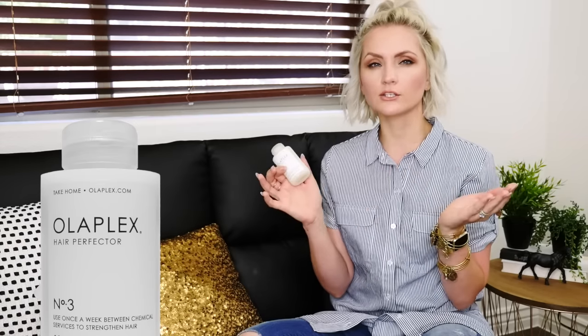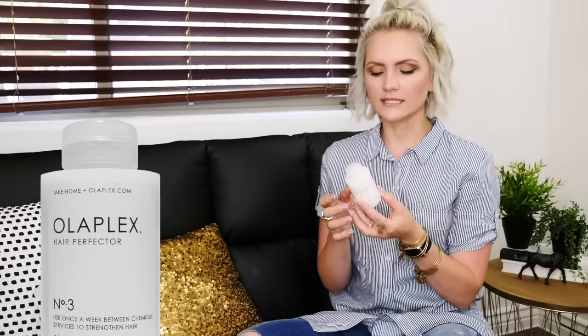All you do is use this on unwashed hair. Your hair should be damp but towel dried, and then you just apply a generous amount, comb it through from root to end, and leave it on. You can put a shower cap on and leave it on for about 10 minutes. I probably only use it once in between color treatments, so that's about every two to three weeks.